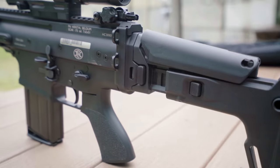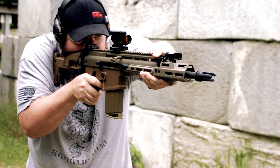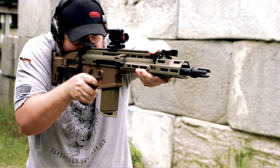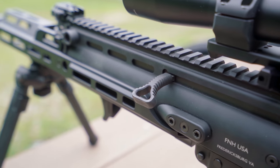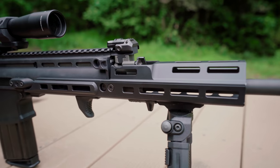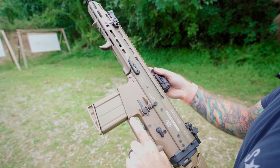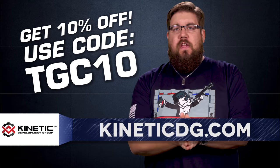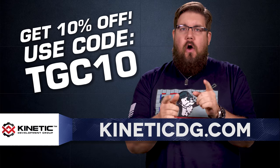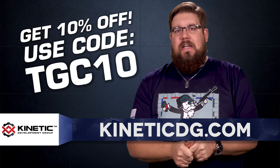Kinetic Development Group has been leading the charge on innovation for a long time and they are a one-stop shop for everything related to the FN SCAR — whether you need a SCAR charging handle, an MREX rail, or a quick-detach optic mount, KDG has all of that and more. Use code TGC10 at KineticDG.com to get 10% off your entire order.